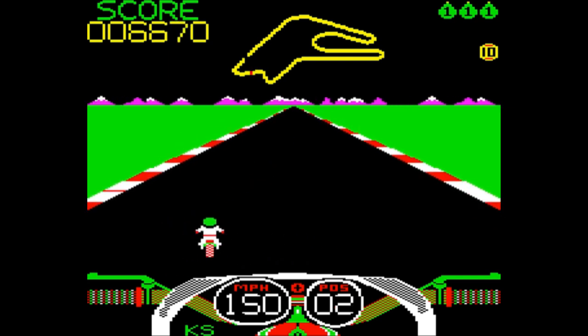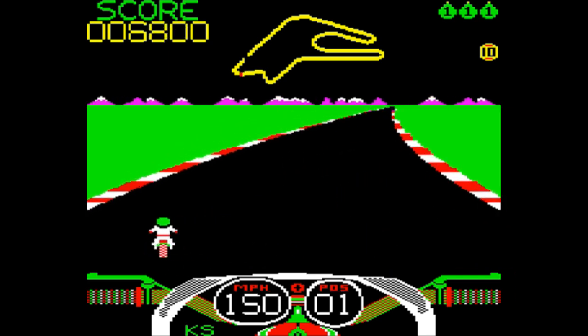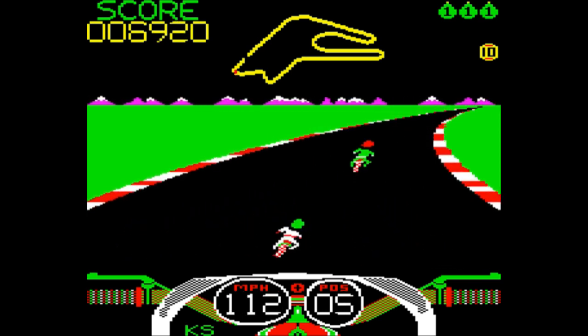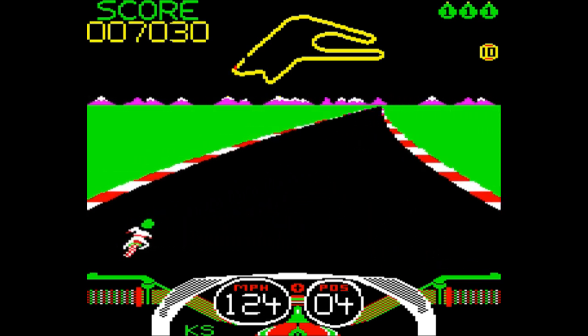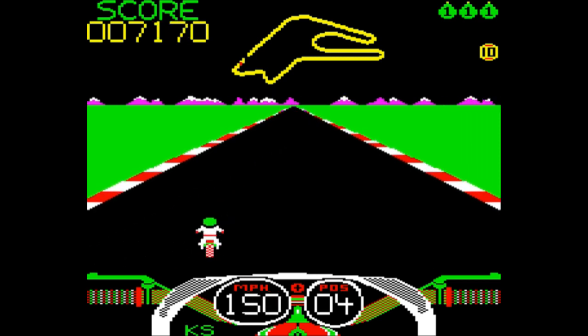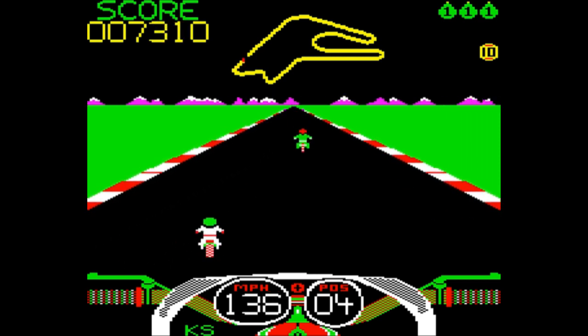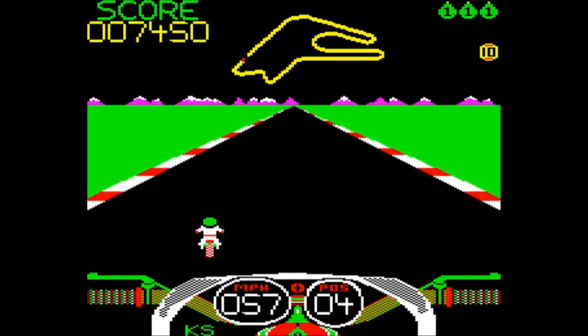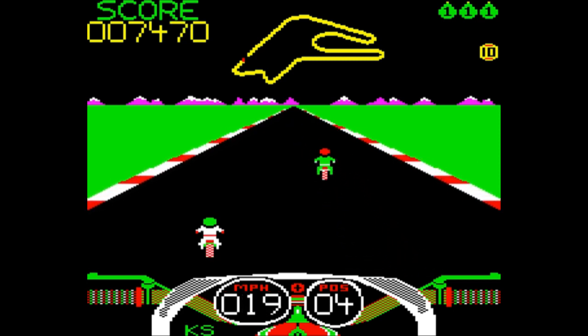I can't quite remember what rank you need to come in to qualify. You really do need to sort of gun for first if you want to be certain, but I think it does let you qualify if you come in the top five — I'm not 100% sure about that. Well, we'll find out, because I'm in fourth, and I think that this will be enough. Fingers crossed that we've qualified on fourth.